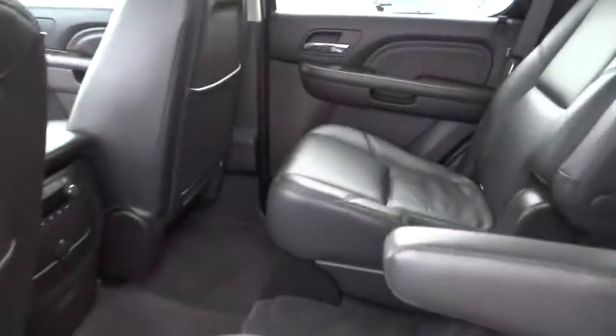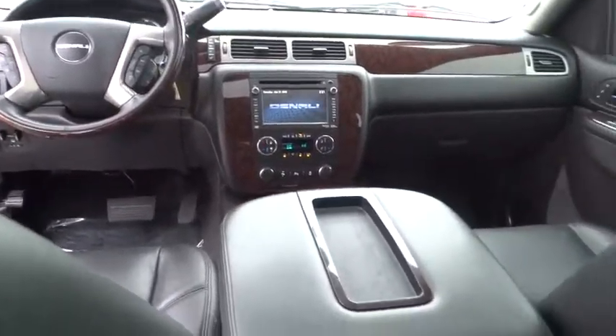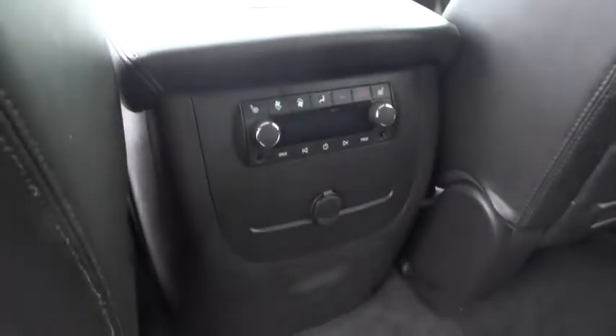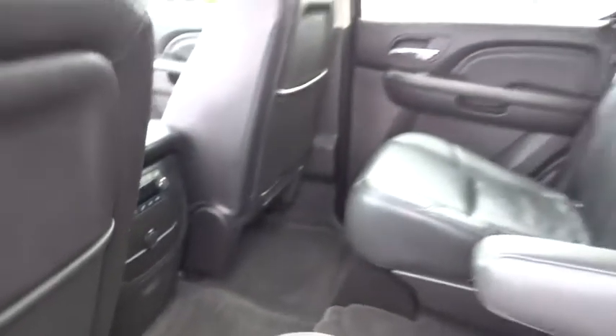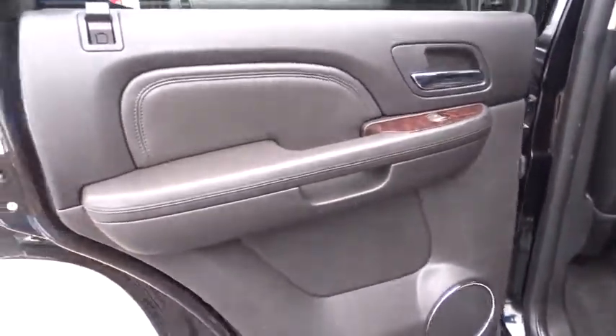Here are some of this vehicle's great options: traction control, steering wheel audio control, remote engine start, navigation system, power passenger seat, keyless entry, backup camera, power liftgate, tow hitch, anti-lock braking system.